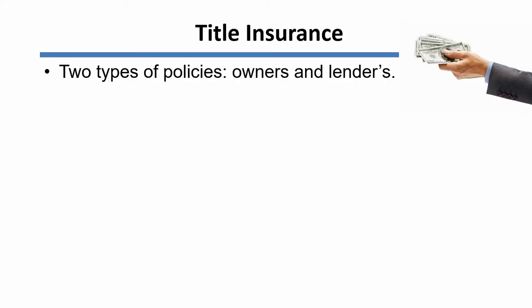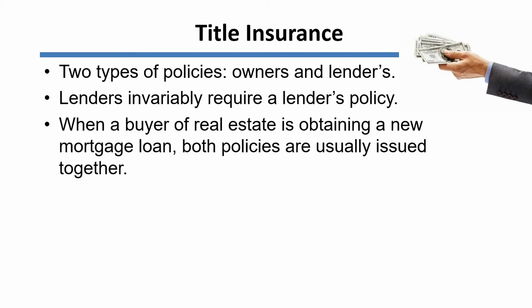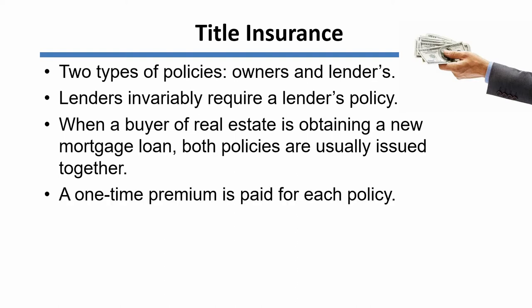So what is title insurance? Well, there are really two kinds of policies: owner's policies and lenders or loan policies. Lenders almost always require a lender's policy when a new mortgage loan is being placed on a parcel of real estate. When a buyer of real estate is obtaining a new mortgage loan, both policies — the owner's and the lender's — are usually issued simultaneously. A premium is paid for each policy, but it only has to be paid once. That means that you're covered, in the case of an owner, for the lifetime of your ownership of the property by that one premium payment. And if you're a lender, you're covered for the entire period that you hold that mortgage loan.